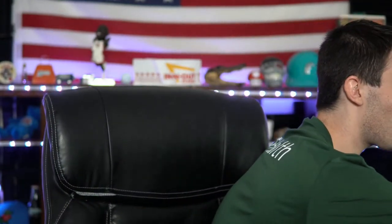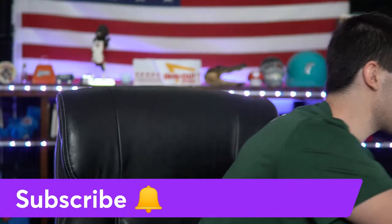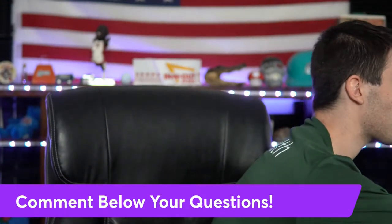Before I break it down, do me a big favor — smash the like button, hit that subscribe button, hit that bell, and comment all your questions. I'd love to help you with all your questions about wholesaling real estate. We're going to be talking about my instant offer formula — in 60 seconds or less, how you can get the best offer possible.